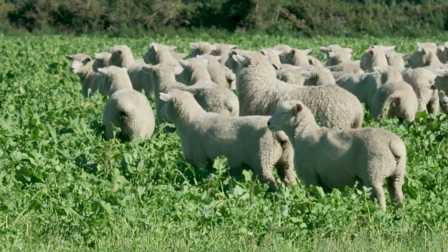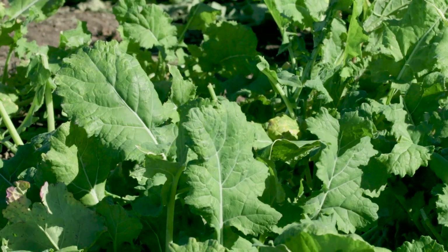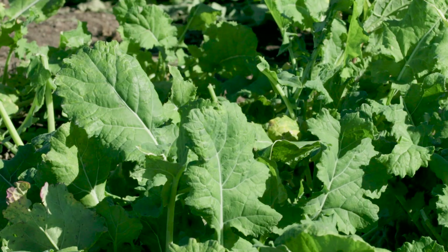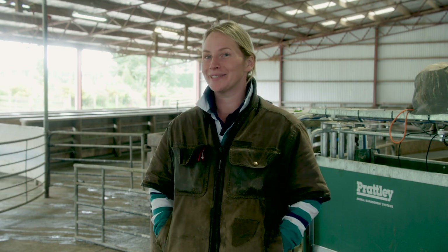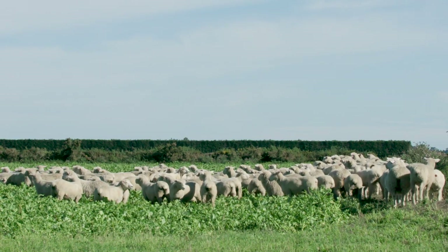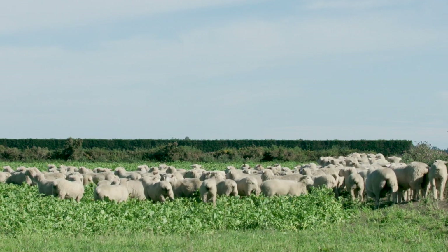Admittedly certain times of year don't help. We've had a very challenging summer this year with brassica — low sunshine, high nitrates — and the lambs are just not liking it. At some point you just have to graze it, so it's finding that balance between what works practically and optimum performance.